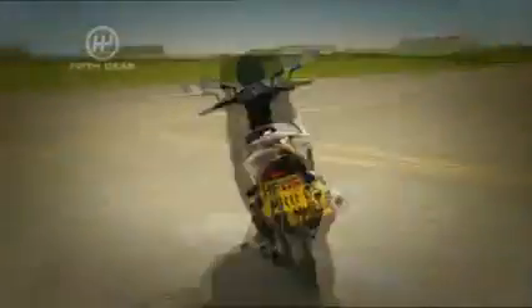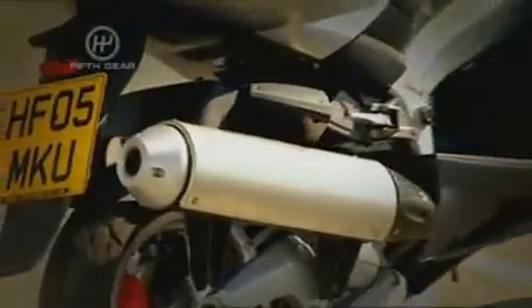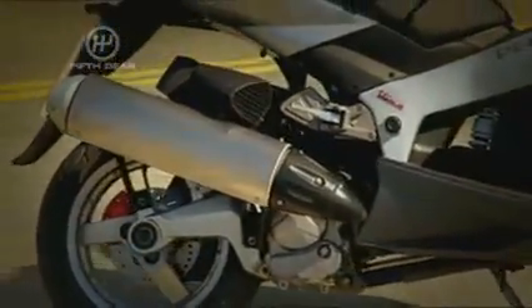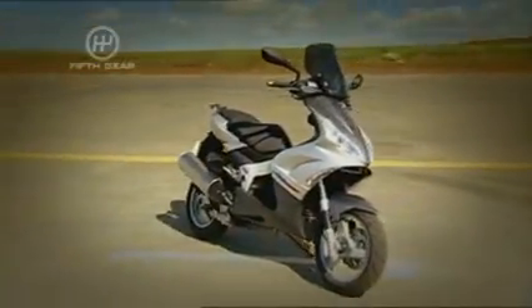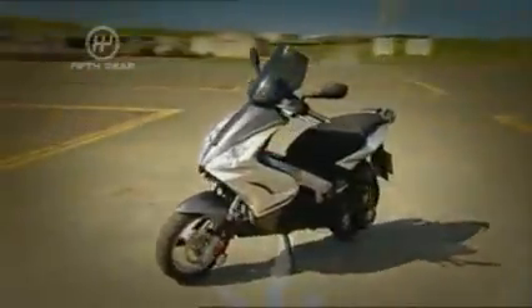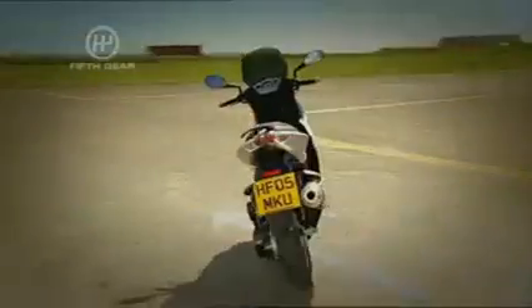This is the Peugeot Jet Force Compressor, at three and a half thousand pounds. It's a sporty 125cc scooter with a special add-on — it's the only scooter with a supercharger, giving it a whole 20bhp. That doesn't sound much, but the supercharger adds 40 percent more torque than a standard 125.